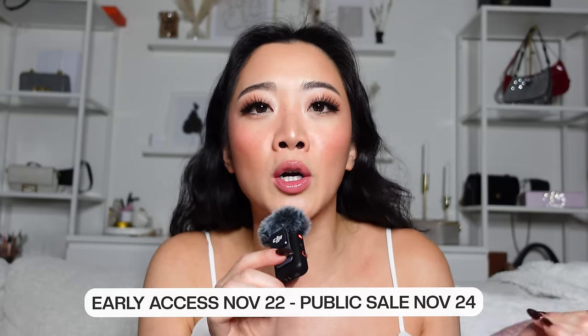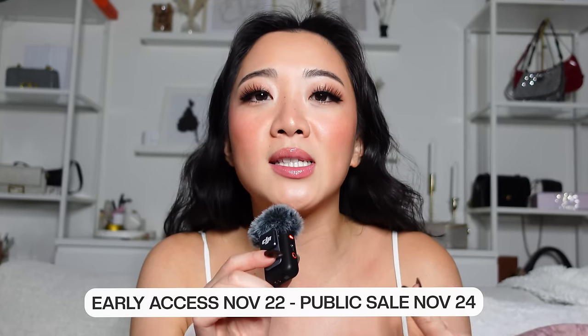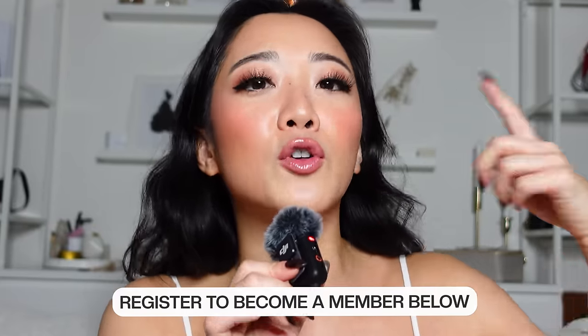I want to tell you guys about the details of the sale first. Early access started on November 22nd, but the public sale starts on November 24th. The early access sale is actually for people who are members, so this just goes to show you that you need to register as a member. I'm going to leave a link down below for you guys to see and register. And without any further ado, I can't wait to show you my personal Majuri Black Friday haul.